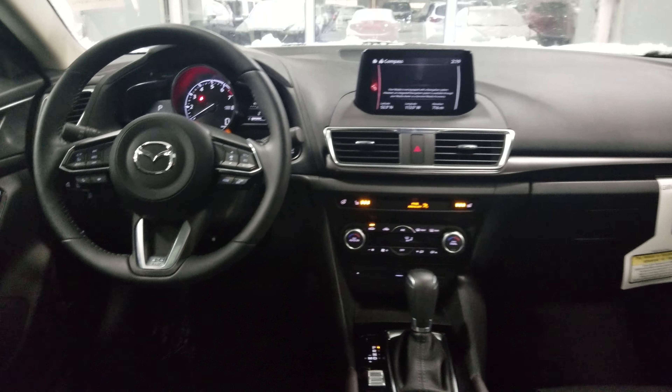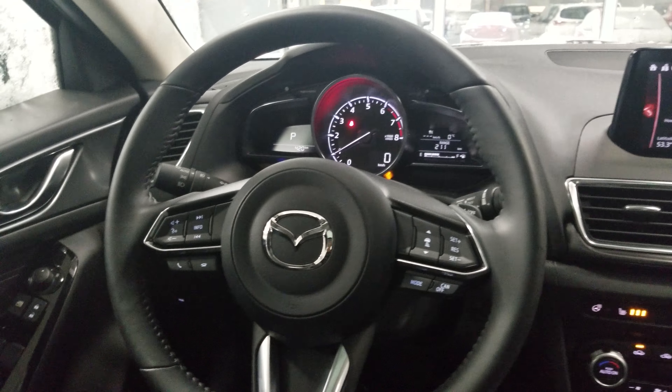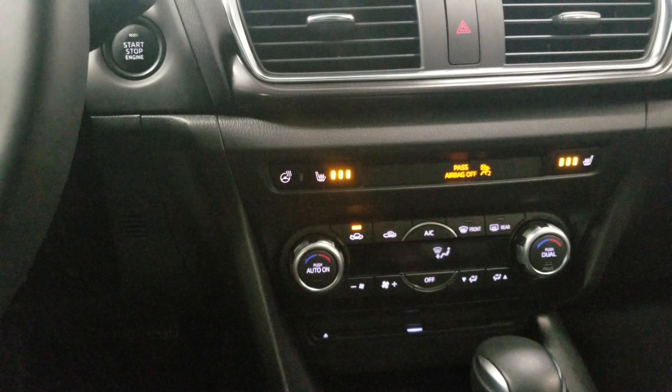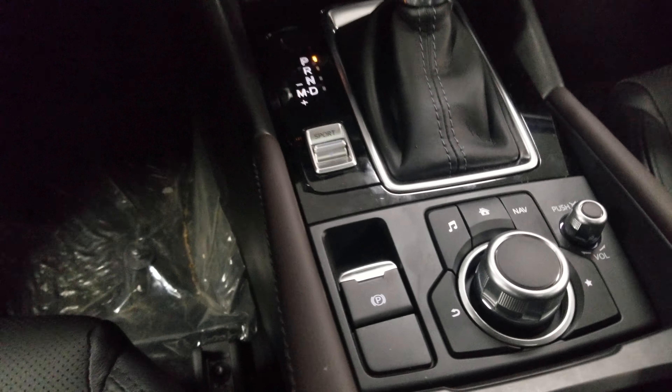Taking a quick look on the inside of the vehicle, this is the GT Tech trim, so it's going to come with all your features: audio controls on the left side, cruise control on the right hand side. This does come with a radar cruise control, heated seats and heated steering wheel, dual climate control, sports mode feature, and an electronic parking brake.